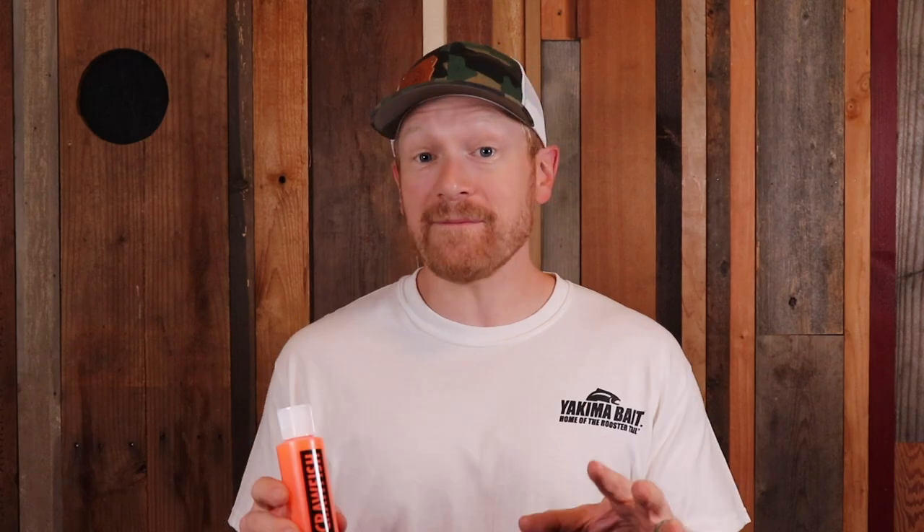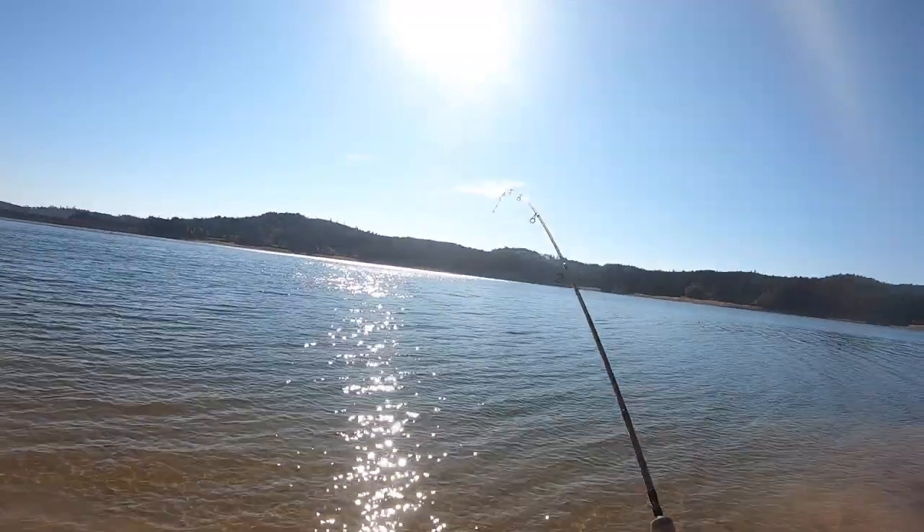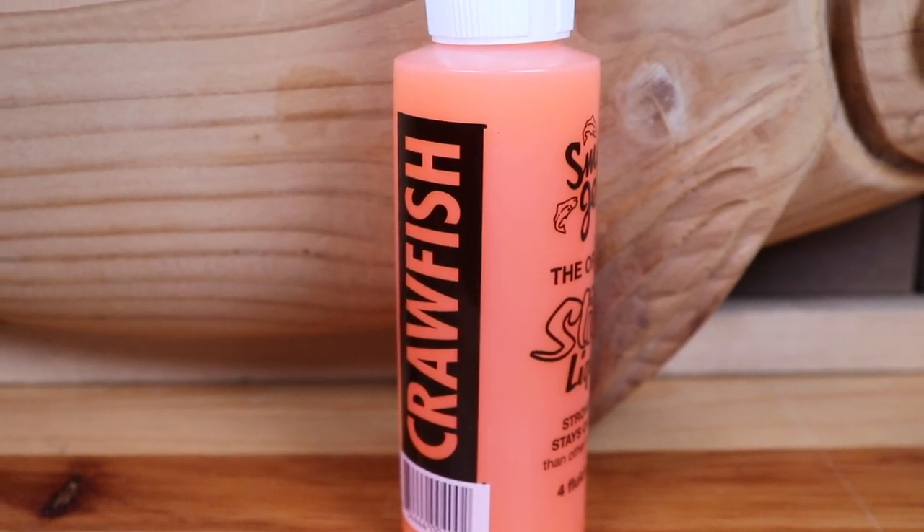Starting with the number five scent is crawfish or crayfish. Depending on where you are in the country, your pronunciation will be different. This scent is a critical one in the fall for fishing trout. Trout love crawfish, and having crawfish imitator baits is great, but if you don't have those, adding crawfish scent is key — no matter whether you're fishing warm water, colder water, shallow or deep. Adding a little bit of this scent to your baits, whether it's spinners, eggs, or power baits, gives you a different scent profile, especially in crawfish-heavy lakes or ponds. It's an underrated and underutilized scent in the fall that's going to help you catch more trout.